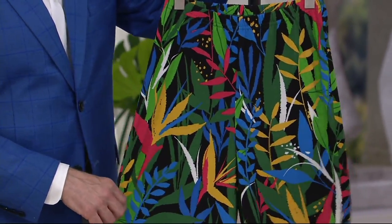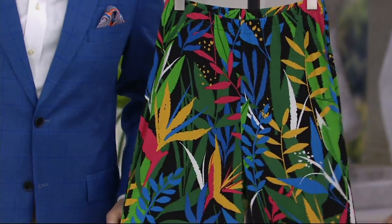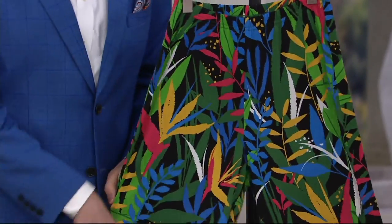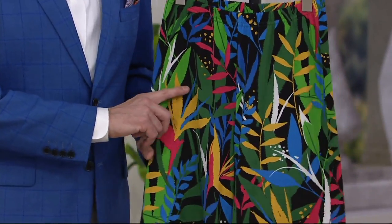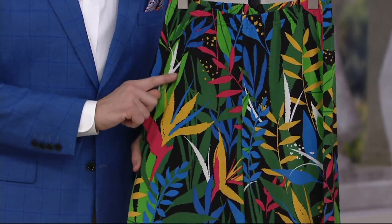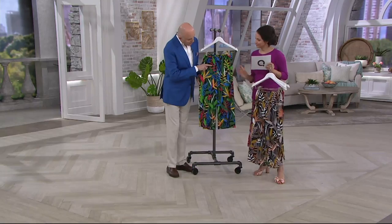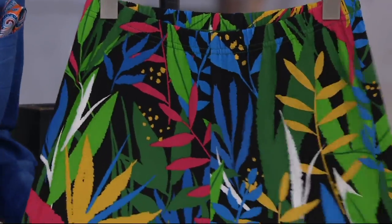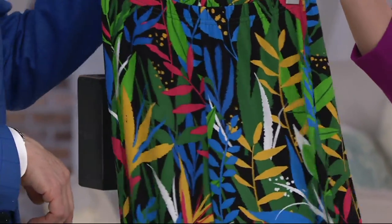It's very peppy. Definitely reminds me of Miami, too — totally Miami girl. It's bright, so it's got that red and blue and green and white. It's very peppy. So that is the multi.